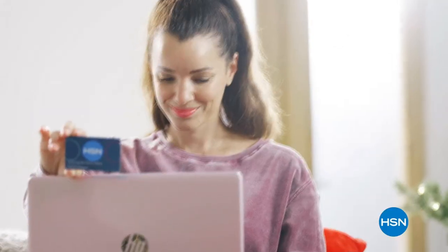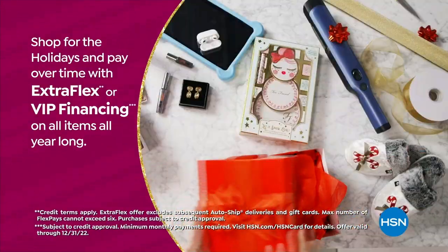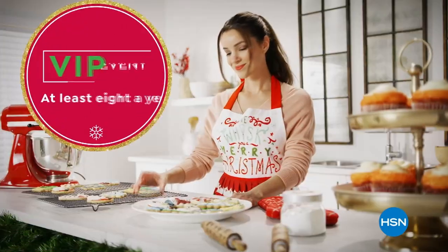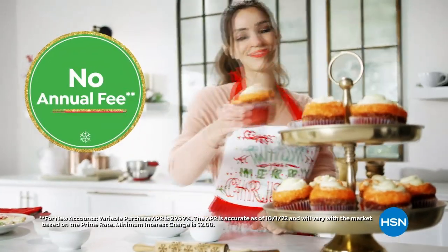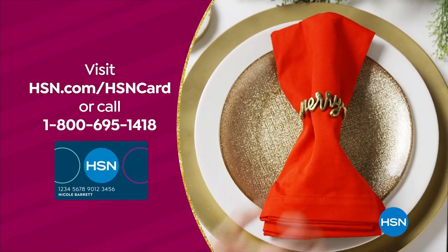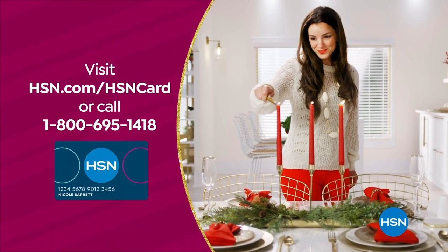Tis the season to be a VIP. Use your HSN card to get the best deals on gifts for everyone. Shop now for the holidays and pay over time with Extra Flex or VIP financing on every item, plus at least eight VIP savings events a year. The HSN card has no annual fee. Apply now and instantly get $30 off when you're approved. Visit hsn.com/hsncard or call 1-800-695-1418 for details.